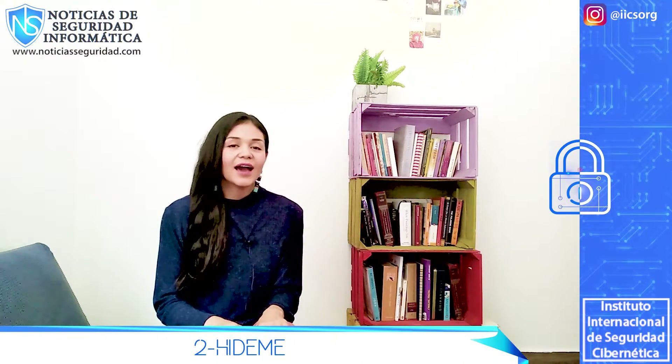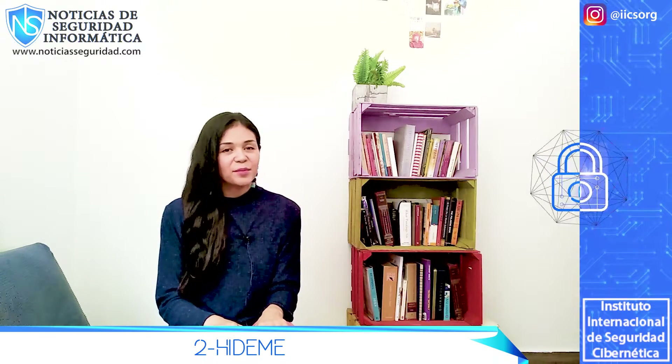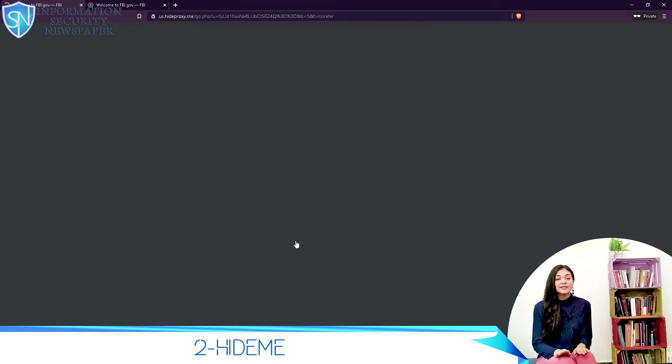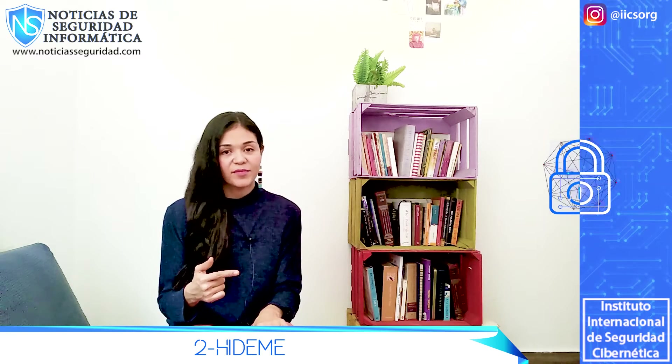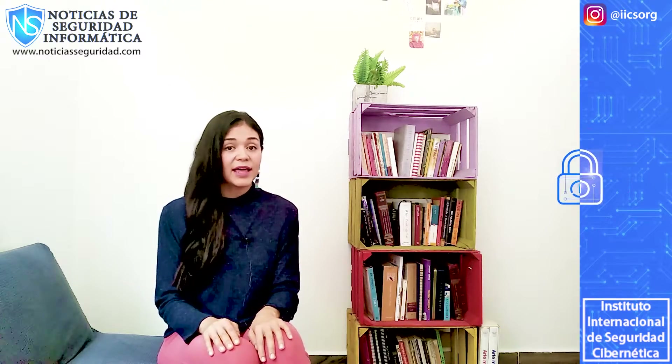Number 2: Hide.me. Hide.me is one of the most well-known proxy servers in the IP address hiding game. It has over 20 million users worldwide and it is totally safe to use. Hide.me has proxies in three countries: the United States, Germany, and the Netherlands. They also have a VPN as their main product, the Hide.me VPN.